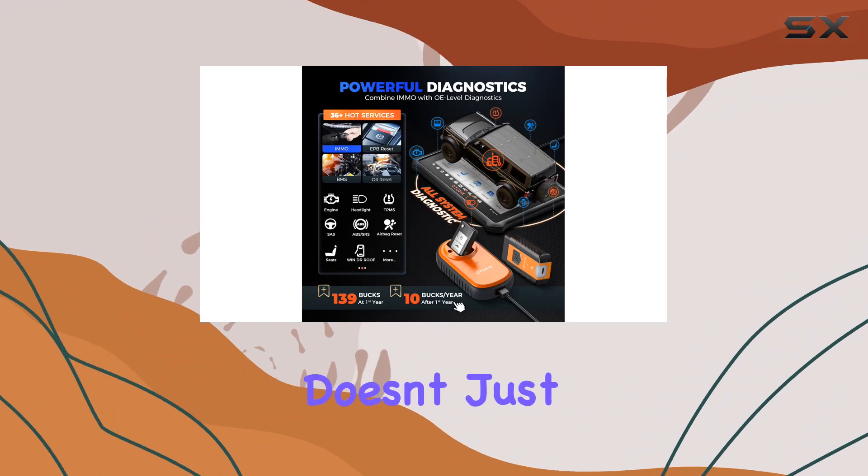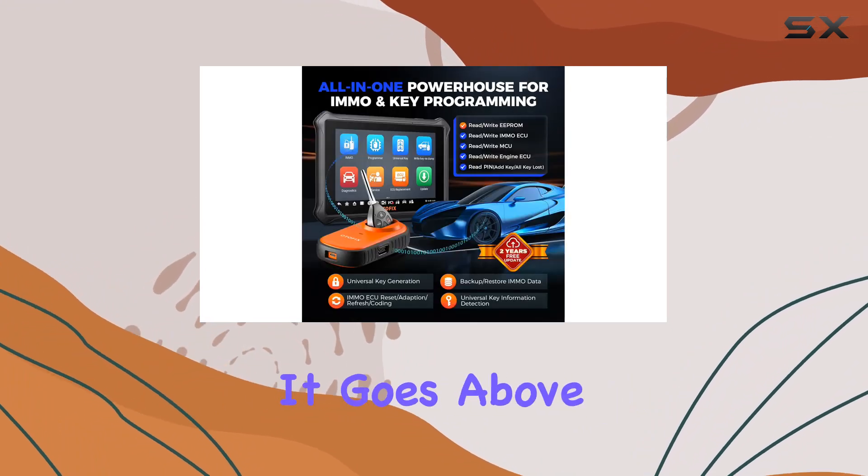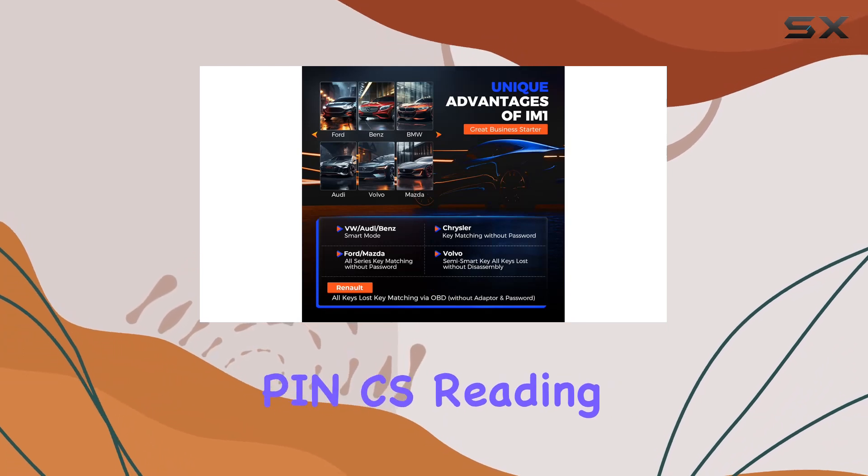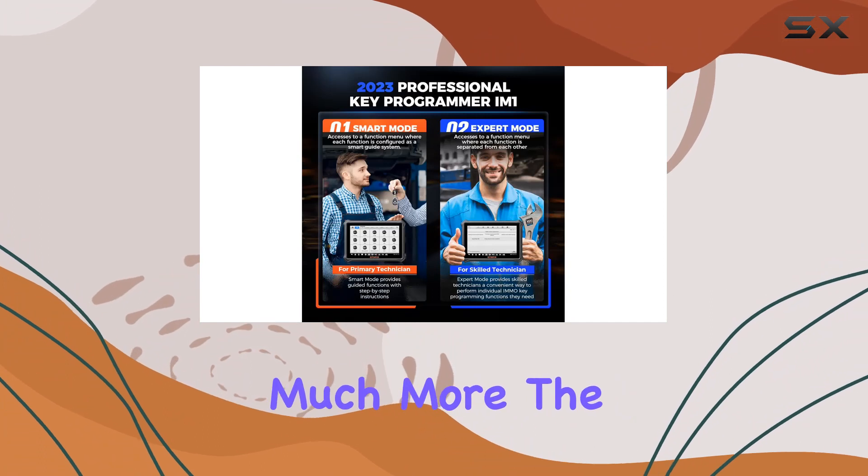The Otifix IM1 doesn't just stop at basic key programming. It goes above and beyond with advanced IMMO services, including PIN and CS Reading, Key Generation and Learning, IMMO ECU Reset Adaptation, and much more.